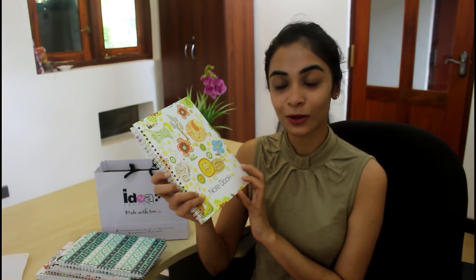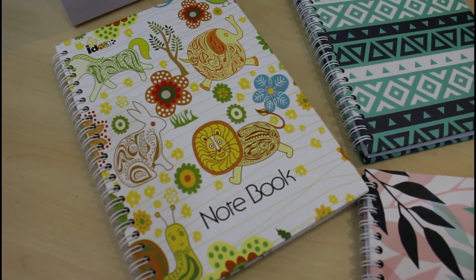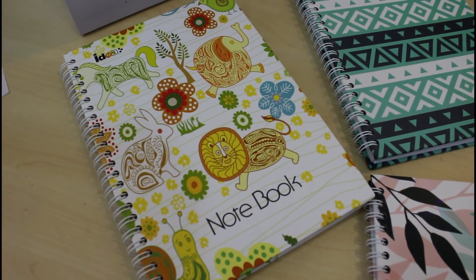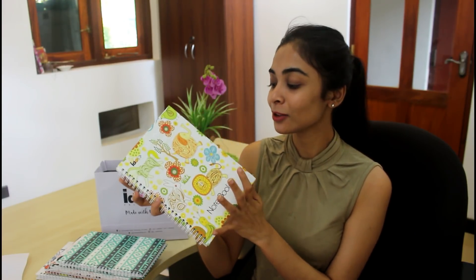If you have no idea, you can use this notebook. The same thing is you can use your own notebook. It is very colorful. This is how you use this notebook.